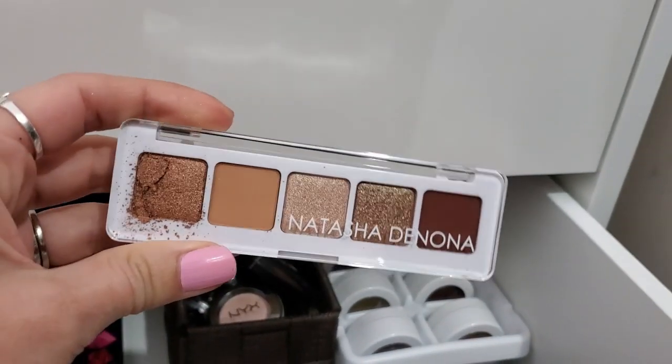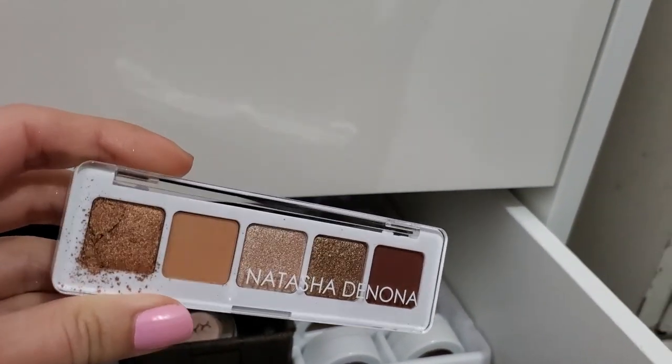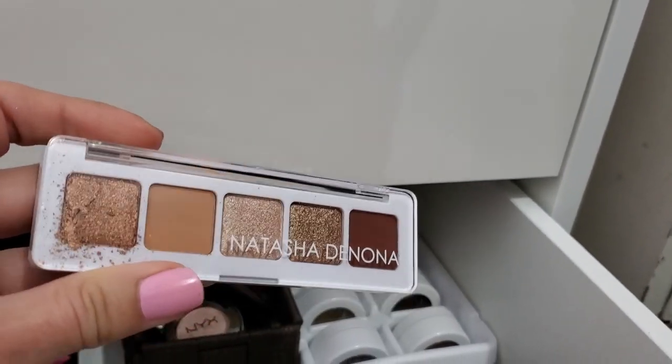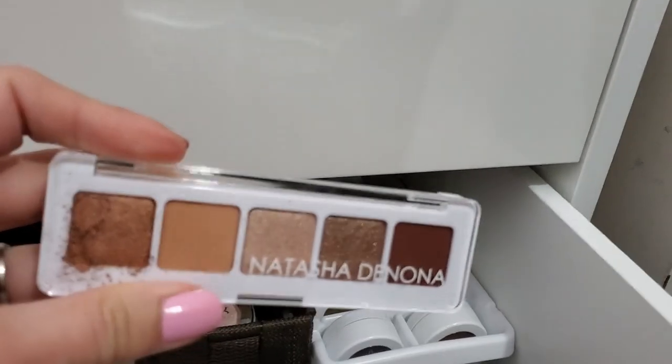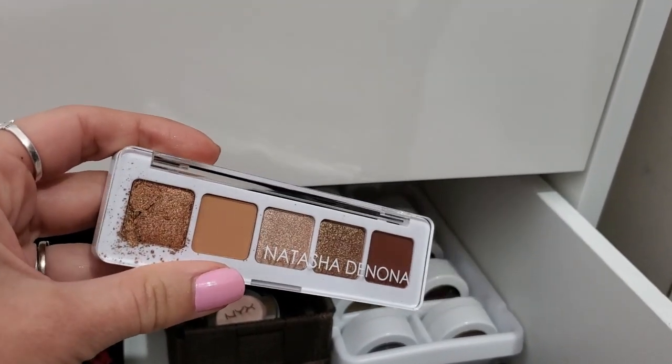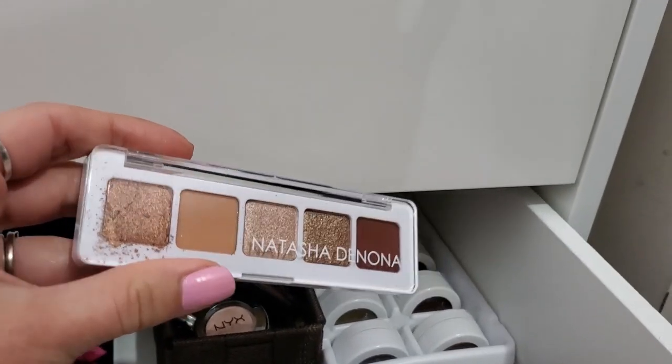Lastly, for eyeshadow, I want to pull in my Natasha Denona Mini Nude palette. Sadly, this shade is broken — I'll have to try and press that in there again. I've already done that, but I think this is going to be a great everyday neutrals palette.